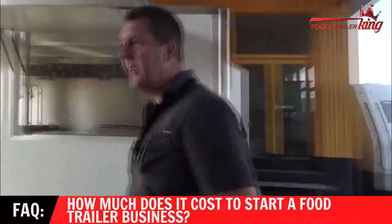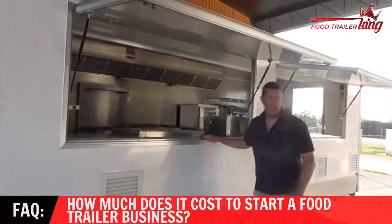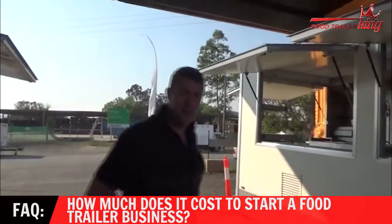All the way up — and I'll spin around here — this is a King Kong. This is $60,000 plus GST. And you can probably just see across the road there, that's a truck and that's $90,000 plus GST.